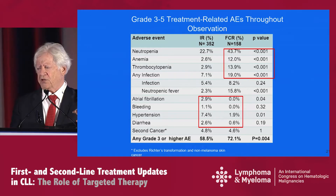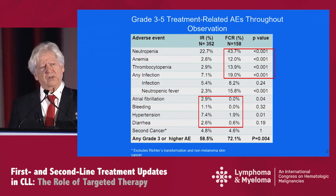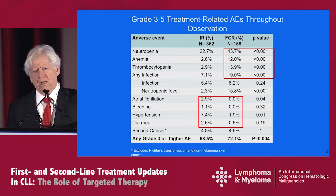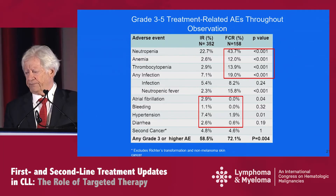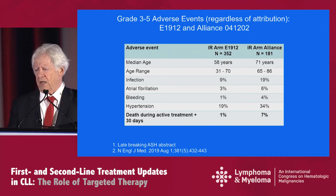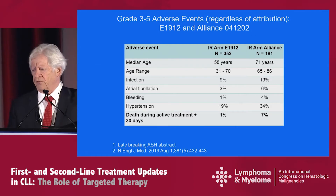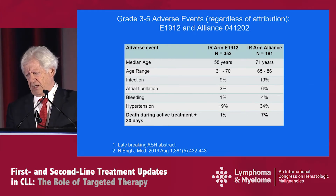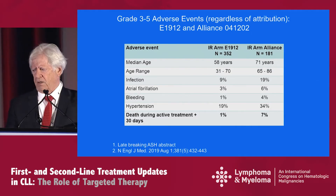What about the grade three to five adverse events throughout observation? As expected, for the FCR arm there was more neutropenia, anemia, thrombocytopenia, and any infection. For the IR arm, a different profile of SAEs was seen — we are becoming used to seeing a little more atrial fibrillation, bleeding, hypertension, and diarrhea. Comparing grade three to five adverse events between E1912 and the Alliance trial — which you'll hear more about shortly — the median age was obviously very different. There was an increased incidence of atrial fibrillation and hypertension in the older patients, and death during active treatment plus 30 days was 7 percent in the Alliance trial and 1 percent in the E1912 arm.